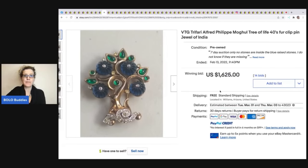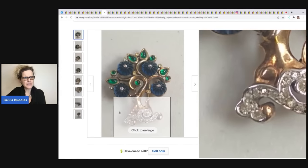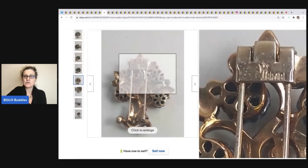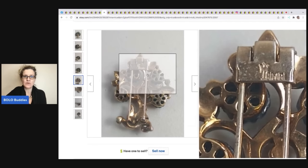This vintage Trifari Alfred Philippe Tree of Life fur clip pin — you can see the crown on top of the T, which is how you know it's Crown Trifari. One side is open, one side is closed. That's what makes it a fur clip.